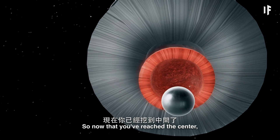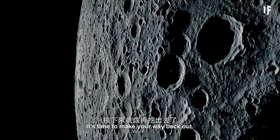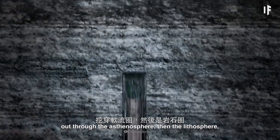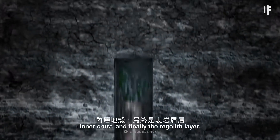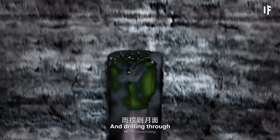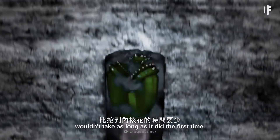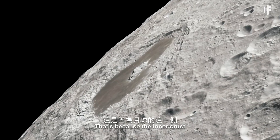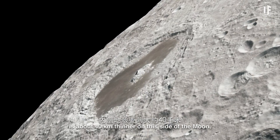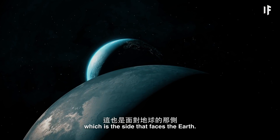Now that you've reached the center, it's time to make your way back out — through the outer core, out through the asthenosphere, then the lithosphere, inner crust, and finally the regolith layer. And drilling through wouldn't take as long as it did the first time. That's because the inner crust is about 40 km thinner on this side of the Moon, which is the side that faces the Earth.